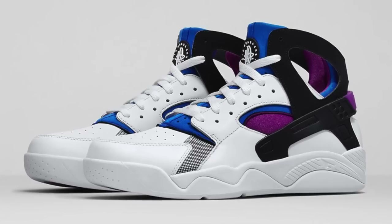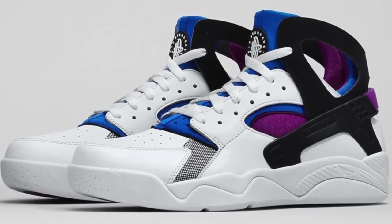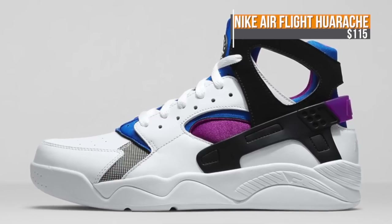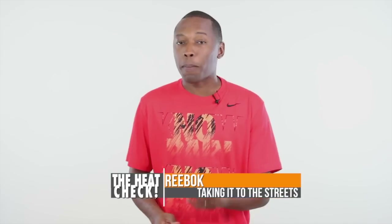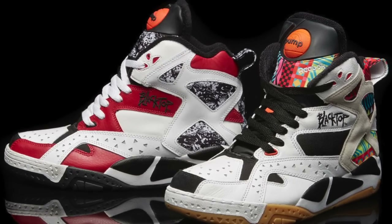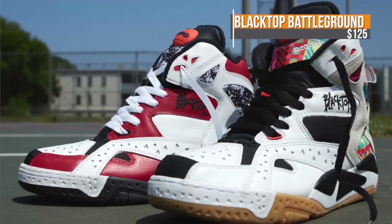To round out the releases for this weekend, we have a few classics like the Nike AirFlight Huarache. Nike is bringing this one back in the original colorway, which should make those OG sneakerheads pretty happy, and these are going to cost you $115. Reebok is taking us back to the Blacktop with the Blacktop Battleground. These are scheduled to drop in two colorways, and those will be hitting store shelves for $125.